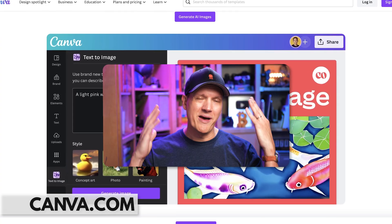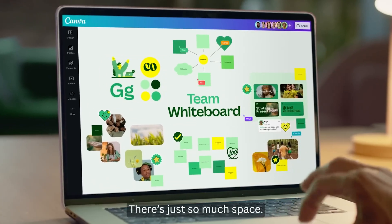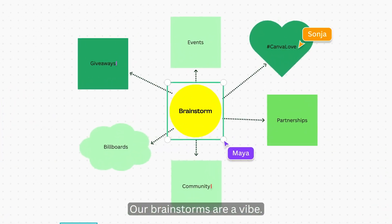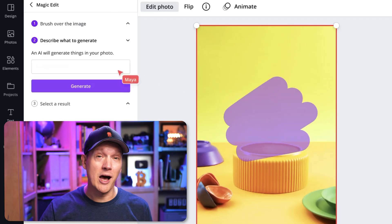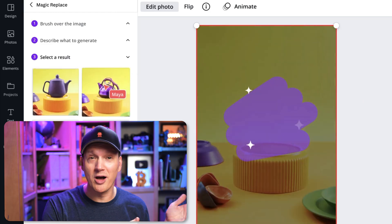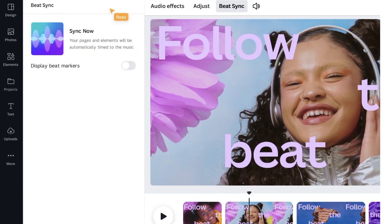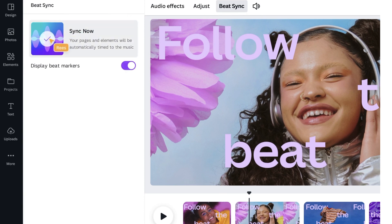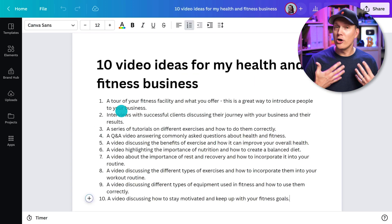Next up is Canva. If you don't know about Canva, then maybe you've been living under a rock. It's an incredible design tool that's been around for a while, and the reason I'm talking about it here is because they just added a bunch of awesome AI features. Features like the Magic Replace tool, which lets you paint over an object and transform it into another object right in the image. BeatSync lets you automatically sync video clips to music tracks. They even have AI writing tools to help you write SEO-friendly writing on your designs.